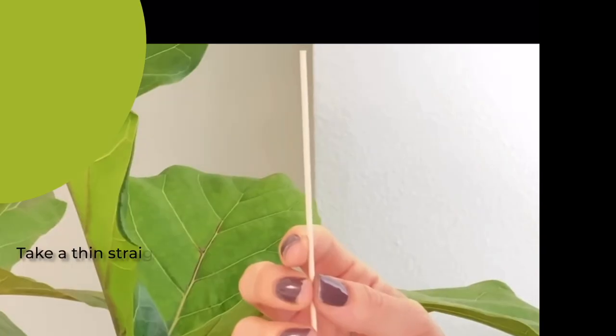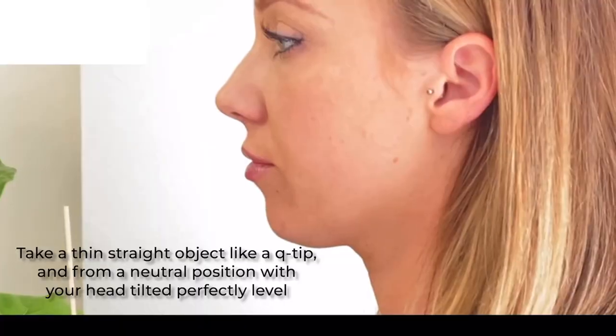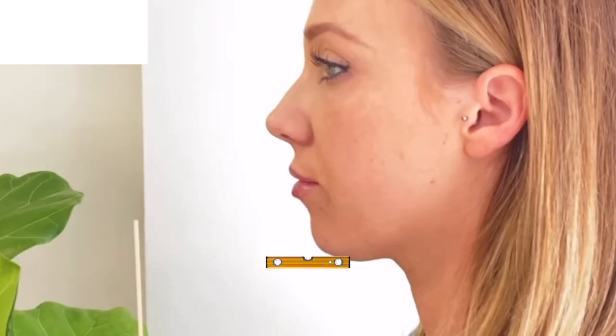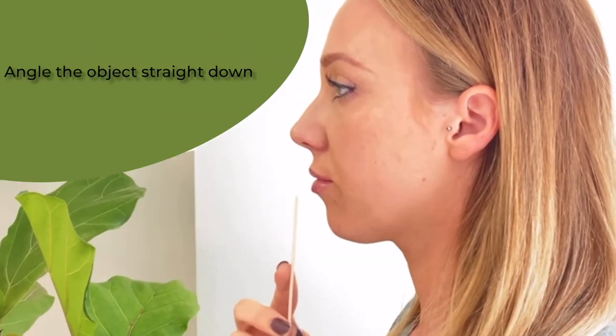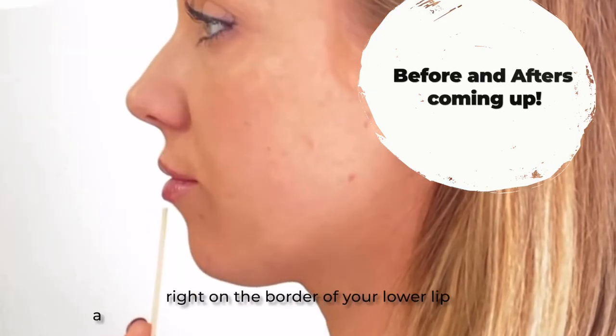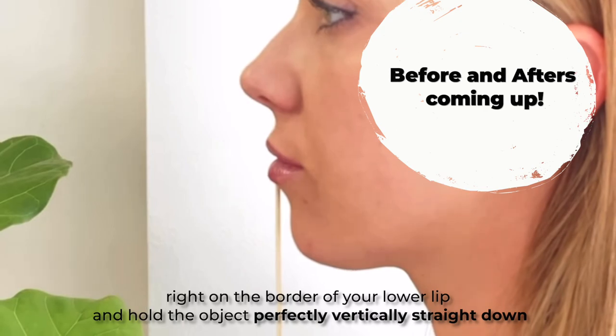We discussed it in a previous video, but let's do it again. You take a thin straight object, like a Q-tip, and from a neutral position with your head tilted perfectly level — not up or down, neutral as if you had a leveler — you may need to take a phone so you can take a pic. Angle the object straight down right on the border of your lower lip, and hold the object perfectly vertically straight down.